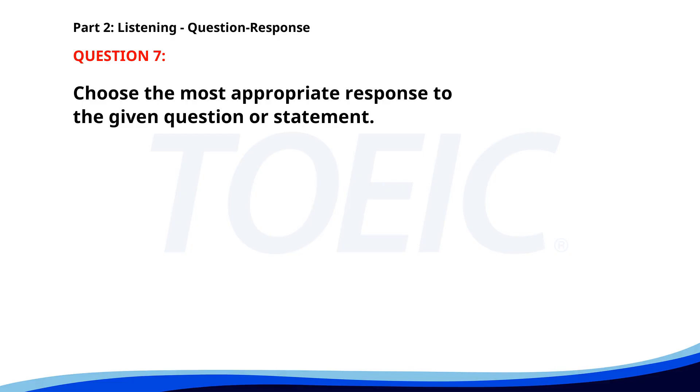Number seven. Do you prefer tea or coffee? A. I prefer tea. B. Yes, at 3 p.m. C. It's my favorite drink. The correct answer is A: I prefer tea.